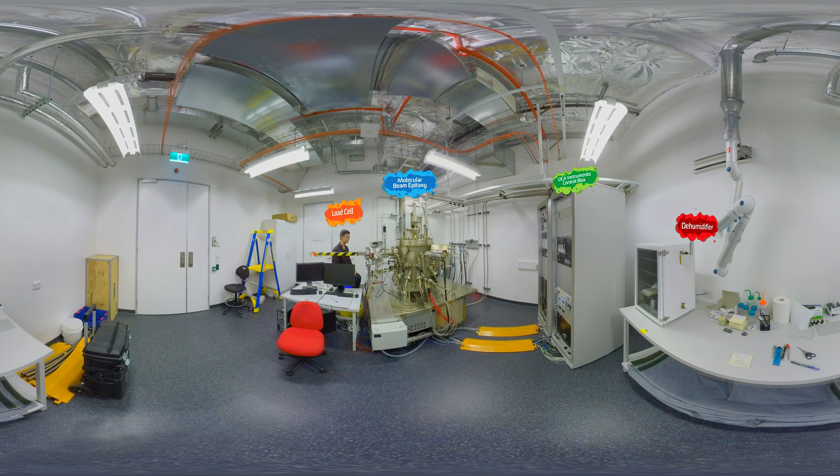The crystals grow in highly controlled conditions under extreme cleanliness with an ultra-high vacuum to ensure that the crystal growth is not contaminated by dirt or unwanted gas molecules.